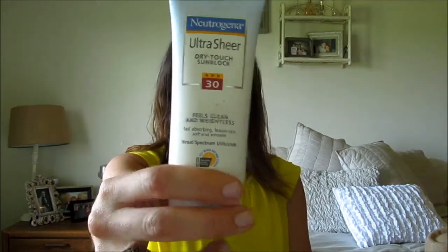The next couple of items are skincare. First, I always have to mention sunscreen — it's very important for your skin. I really like the Neutrogena Ultra Sheer Dry Touch sunblock in SPF 30. It's really lightweight on your skin, it doesn't feel greasy, and it just feels nice.